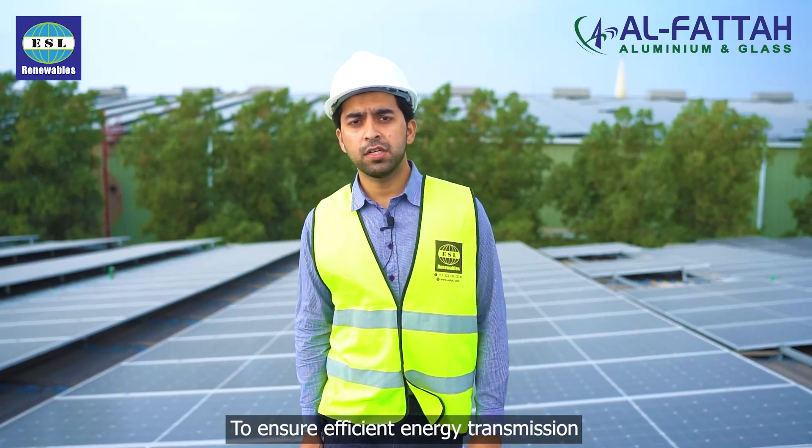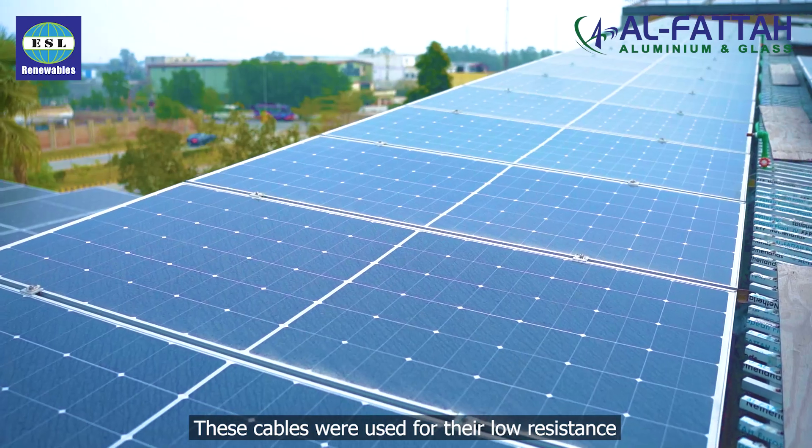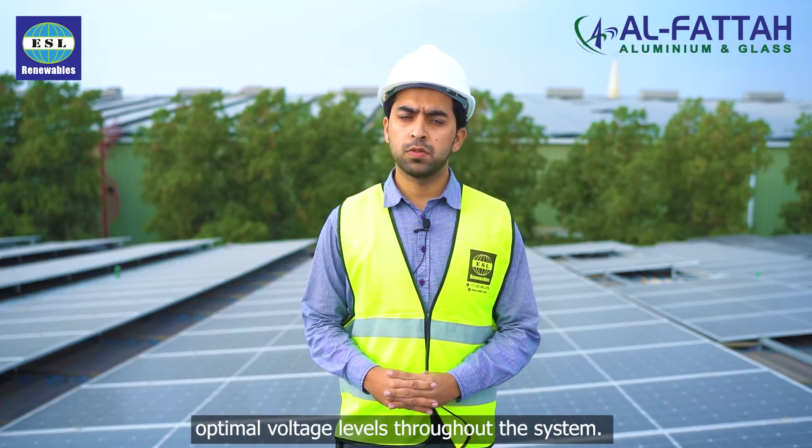To ensure efficient energy transmission, we used 4 and 6 mm DC cables. These cables were chosen for their low resistance, which minimizes energy losses and maintains optimal voltage levels throughout the system.